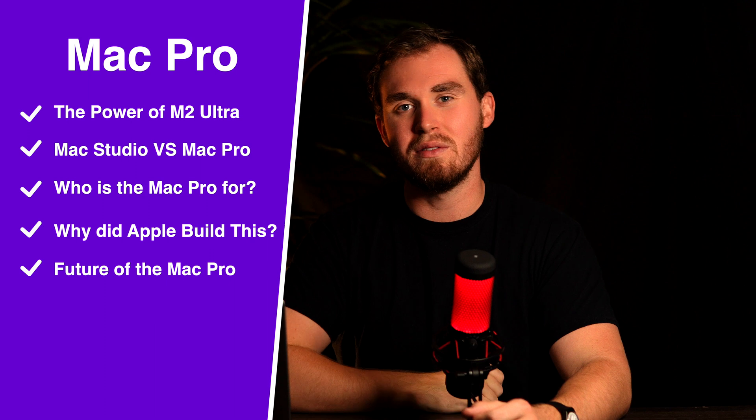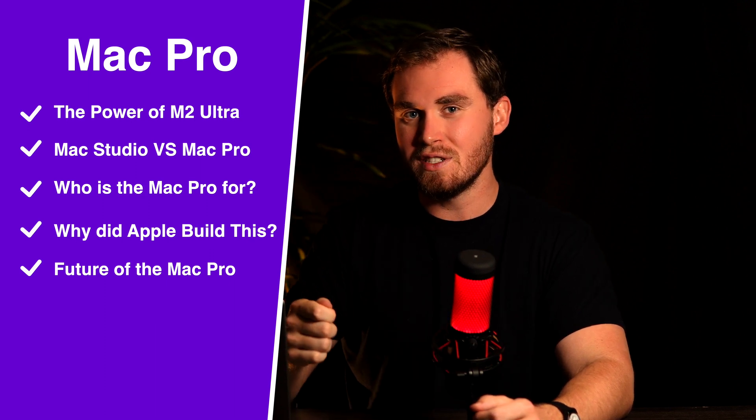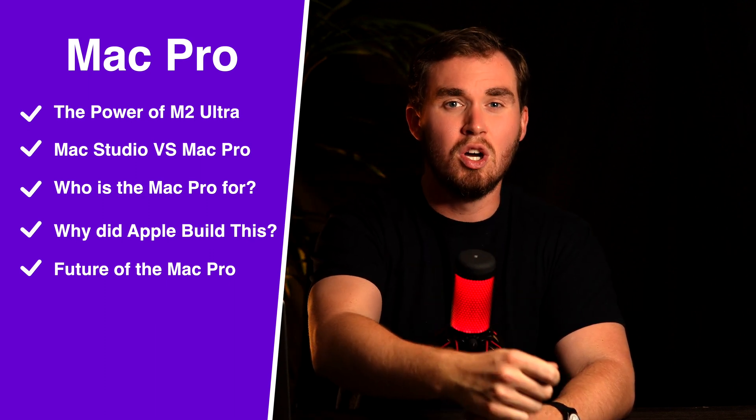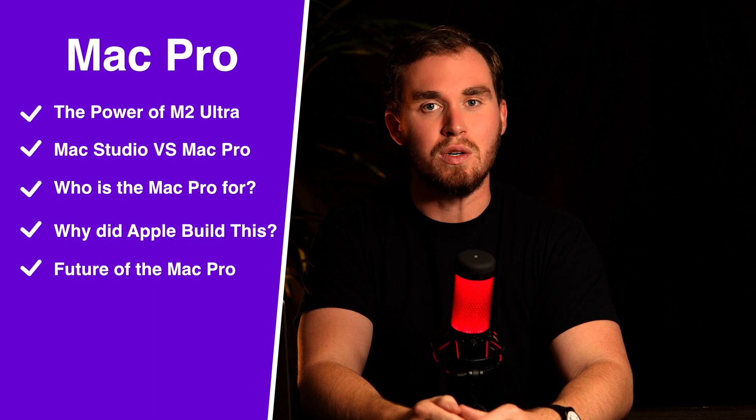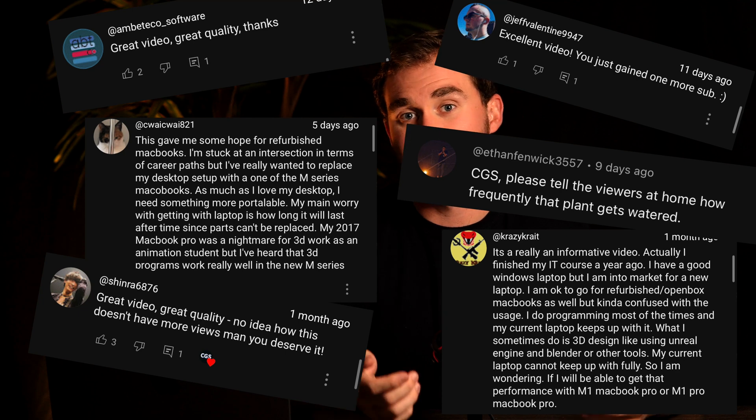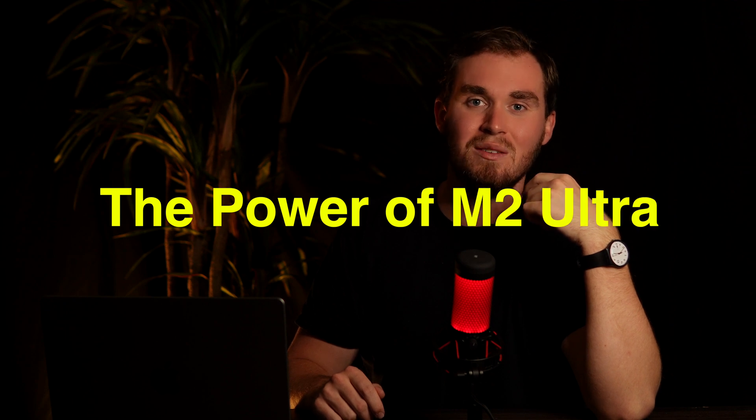So with that massive disappointment, let's look at a few questions so you don't have to be one of the few that actually buy this disaster. We're going to look at: what is the power of the M2 Ultra, what are the differences between the Mac Studio and the Mac Pro, who is this computer designed for, why did they build this computer, and what does this mean for the future of the Mac Pro? Before we continue, I just want to thank everybody that's left such amazing comments on the videos. I'm just getting over bronchitis, so that's why this video is coming out a little late. I don't really promote this channel to any of my friends and family, so all this is pretty much organic reach. When I see really nice, supportive comments from people that I don't know, it really does mean a lot to me.